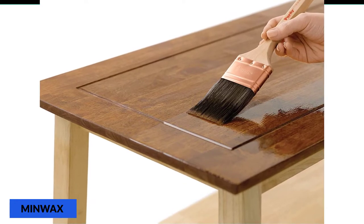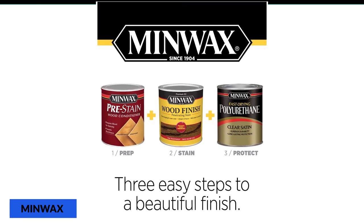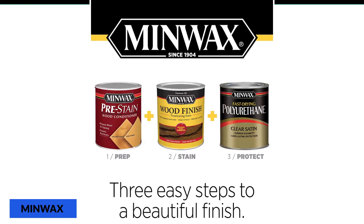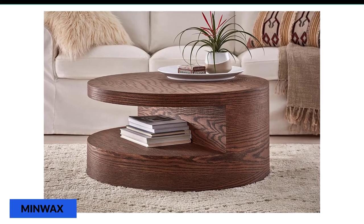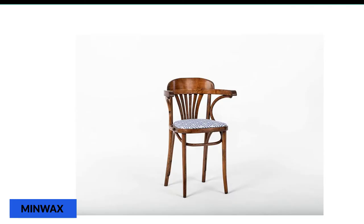Otherwise, sometimes it happens that we have to buy more than we need, and the extra amount gets wasted eventually. It also comes in different styles, which is pretty convenient. All the colors are amazing and will make the wood color pop out. The best thing about this finish is that it gives the kitchen table a natural wooden look, which is why I would term this one as the best finish for wood table.